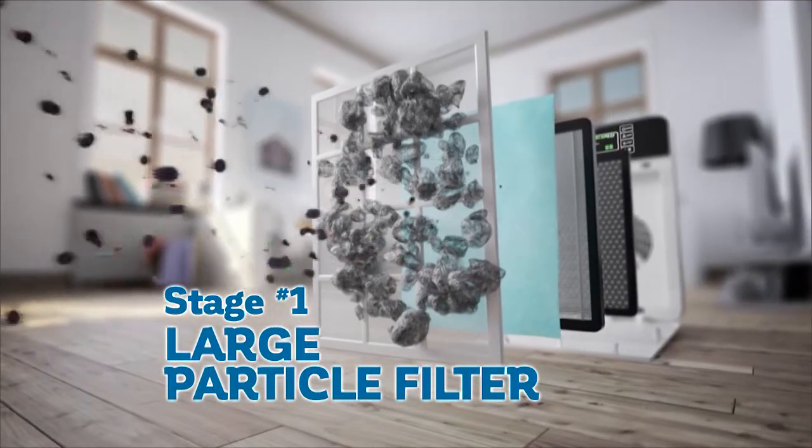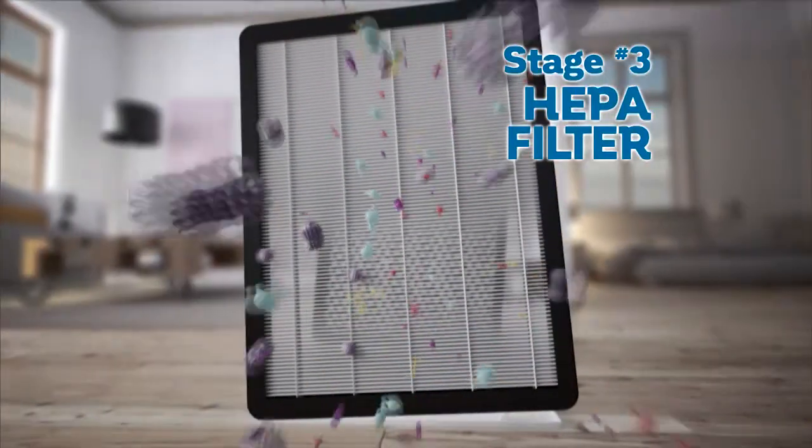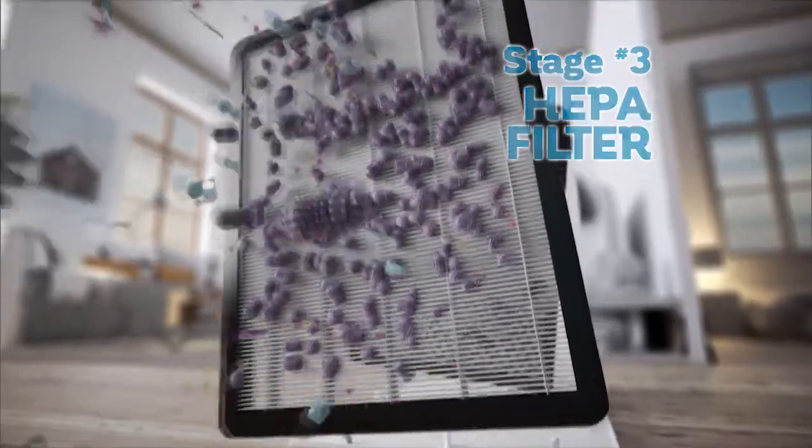The washable first-stage filter helps separate the larger particles. The second stage helps block smaller particles. The third filter, a top-quality HEPA filter, helps remove microscopic aggressive pollens and unwanted allergens.